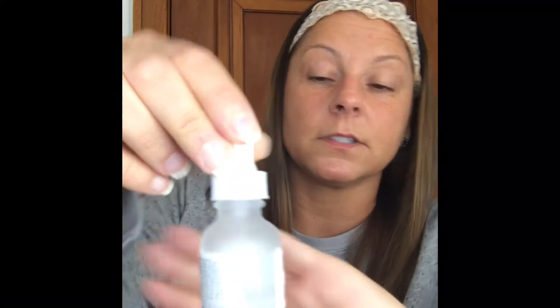They say that this is supposed to be like Botox in a bottle. It feels like you're putting water on your skin using this — it's so watery, the consistency of this. And I've used a lot of it so far; it's about halfway gone because it's just so watery.